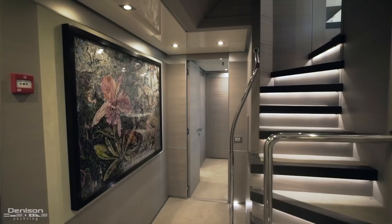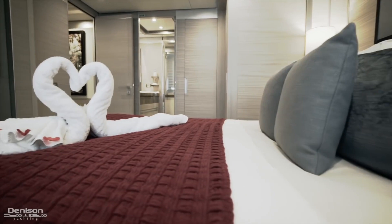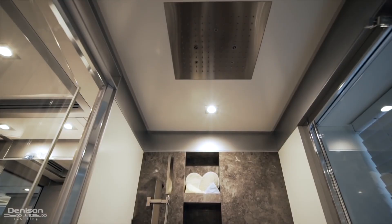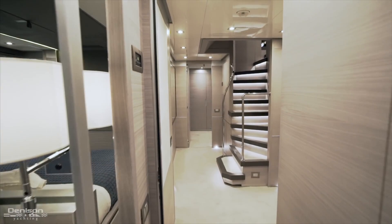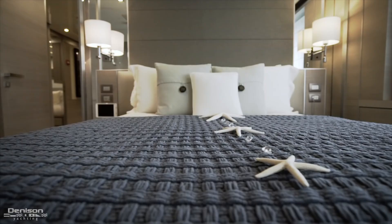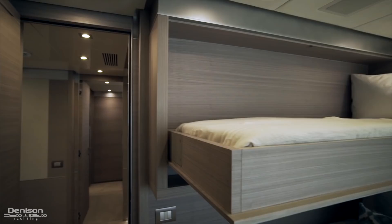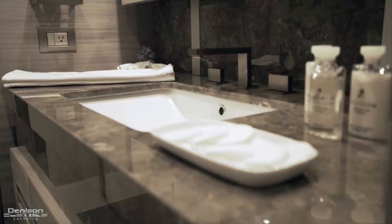We're exiting the gym now and moving down the stairs into the staterooms. Heading forward from the steps, we move into the master stateroom, stretching the full beam and offering a settee and hanging locker to starboard, with a large ensuite to port. After that, you'll have two VIP suites with queen-size beds. The tropical cato wood continues throughout all the staterooms. On either side of the stairs, there are symmetrical staterooms with a Pullman berth overhead and two side-by-sides below. Each stateroom is paired with a lovely ensuite.